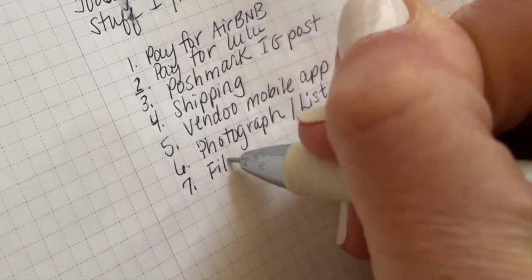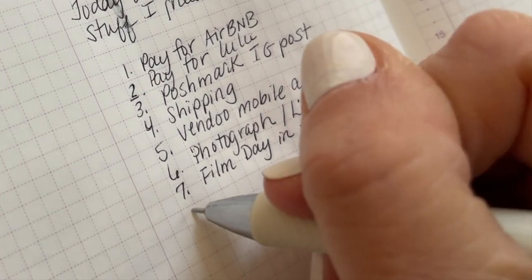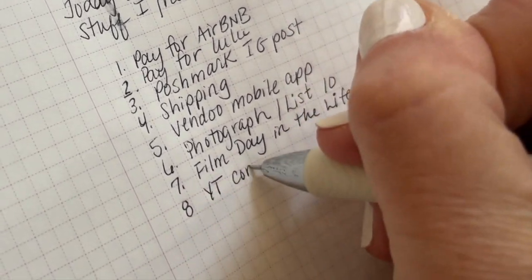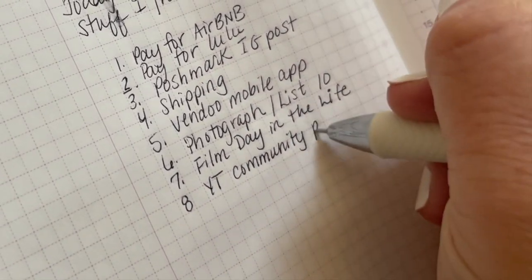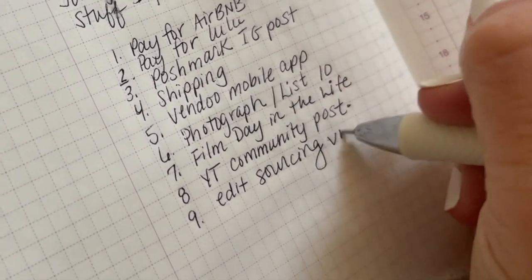Hi everyone, I hope you're having a wonderful day. My intention for this video was to do this list in my planner and walk you through the day with me. But in the middle of planning, Jay proposed that we go to Boston for a little bit.